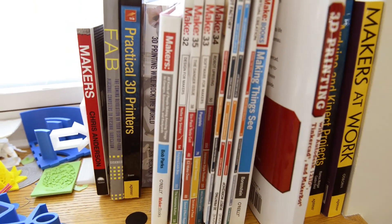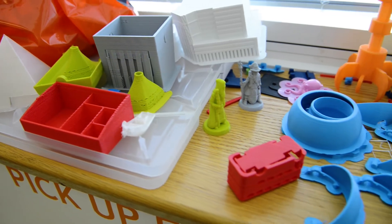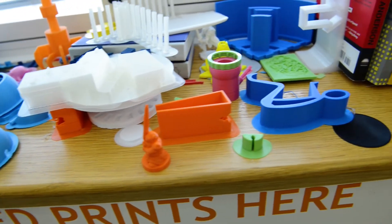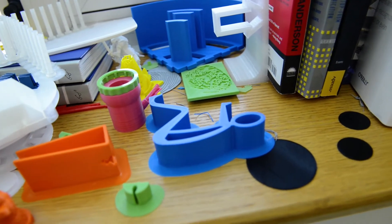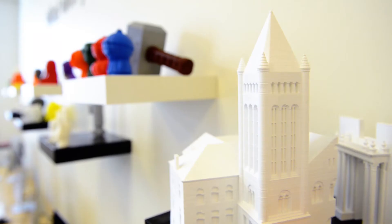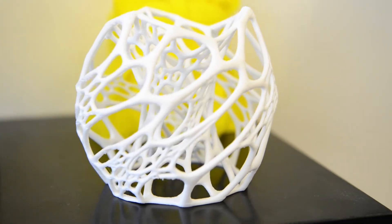Here at the Maker Lab, on average we serve about a thousand students every year. They come from all across campus, so students here in the College of Business, when they come through our doors, they have a chance to interact with, talk to, and learn from students from engineering, art and design, architecture, biology — all across the board. So it's really an interdisciplinary meeting ground for students from all over campus.